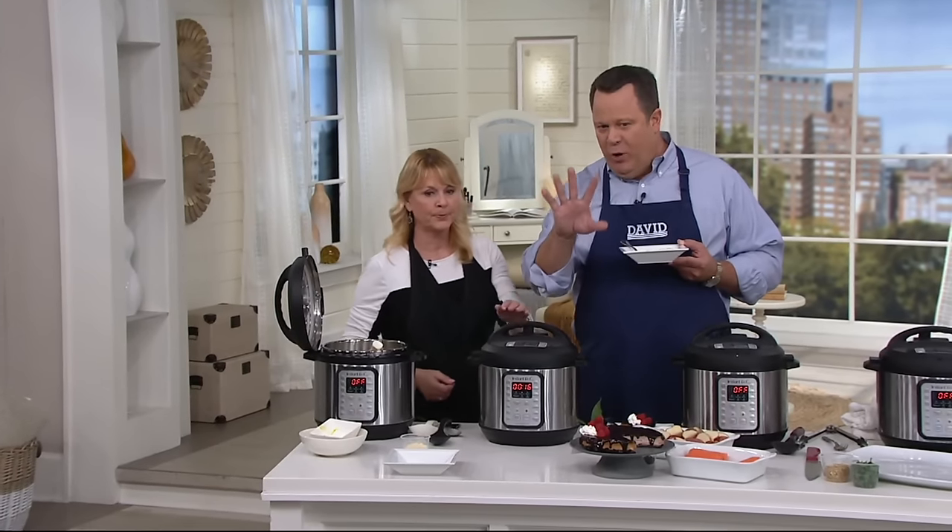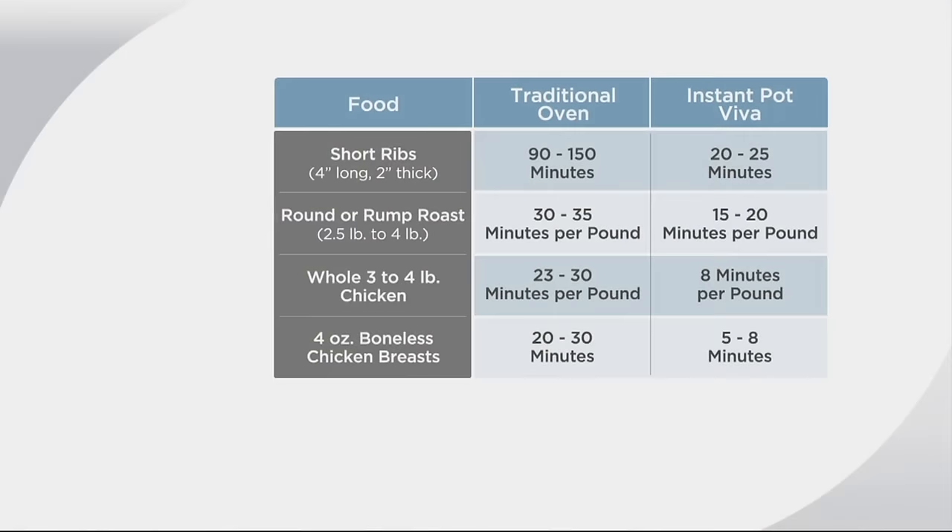Take a look at these cook times. It's really absolutely incredible the amount of time you can save. Short ribs — you're going to cook in one quarter of the amount of time. In a traditional oven it would be 90 to 150 minutes; in your Instant Pot Viva, it's 20 to 25 minutes. A rump roast — 30 to 35 minutes per pound in a traditional oven, versus 15 to 20 minutes per pound here. Whole chicken — 23 to 30 minutes per pound traditionally, versus 8 minutes per pound. Boneless chicken breast — 20 to 30 minutes in your oven, versus 5 to 8 minutes. That's literally one quarter the amount of time.